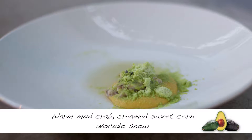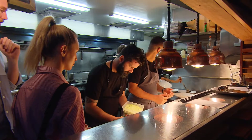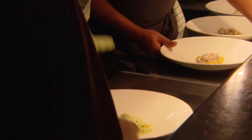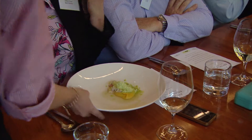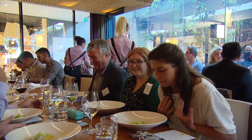For the mud crab dish we wanted to do something really simple — the sweetness of crab, sweetness of corn, an oceanic flavour, and then just avocado snow over the top. Something different you can do with it. All we did was put whole avocados in liquid nitrogen until they were really firm, then blend them in a really cold blender to a snow. Really simple technique.